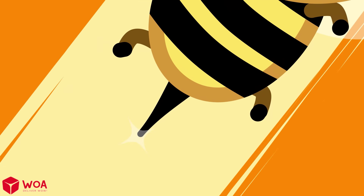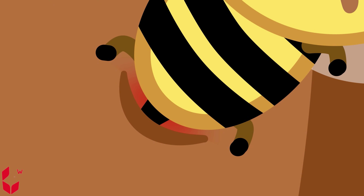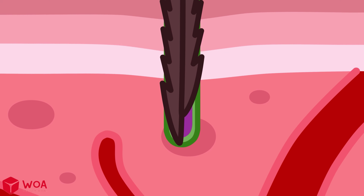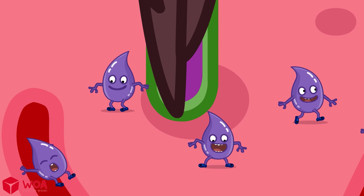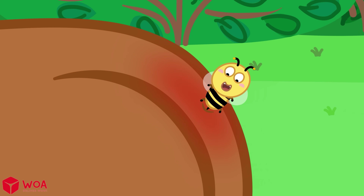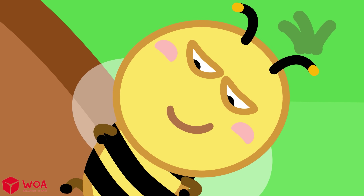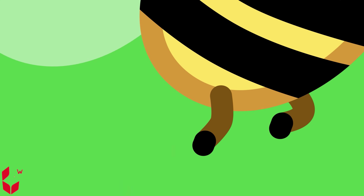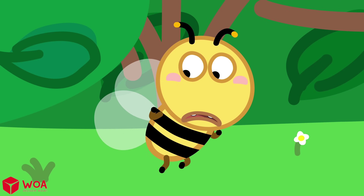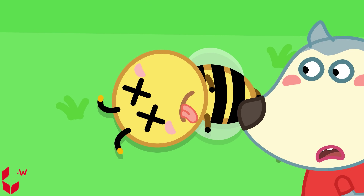First, the bee sticks its stinger into the target's skin. The stinger is like a tiny barbed needle that sticks firmly in the skin. Venom is gradually pumped through the stinger into the body, causing redness, swelling, and pain. When a bee stings, its stinger gets stuck and tears part of its body, which costs its life. So bees only sting when they really have to.